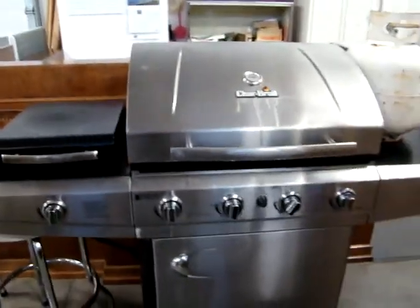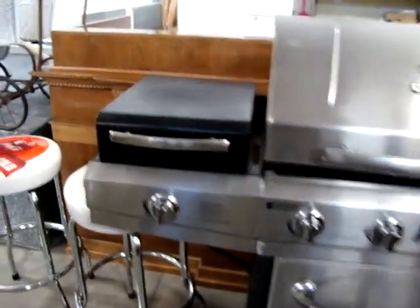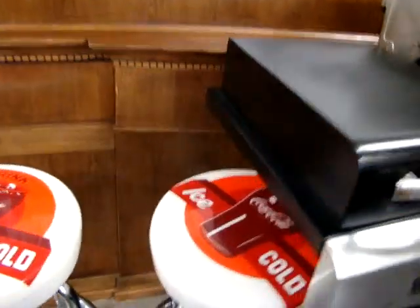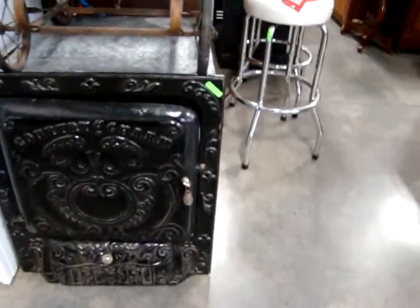Six rose carved chairs. Got a nice outdoor stainless steel grill — it's getting about that time, got to fire up the grill and start cooking. Two Coca-Cola bar stools.